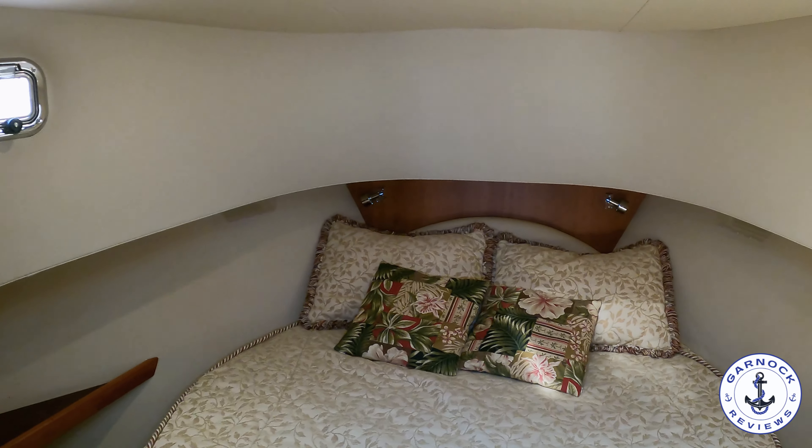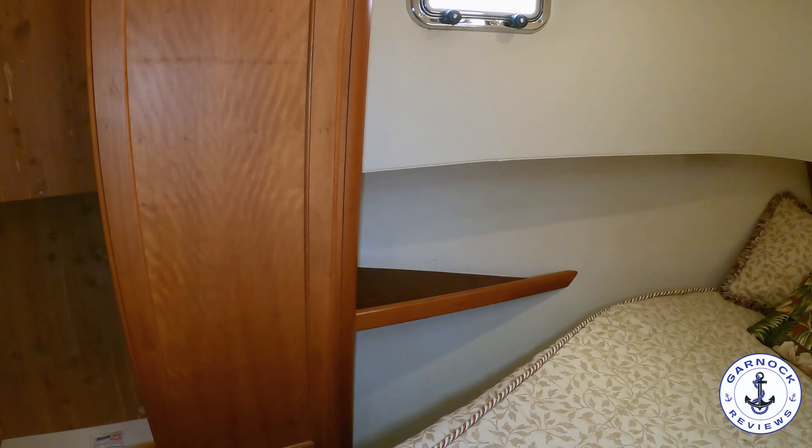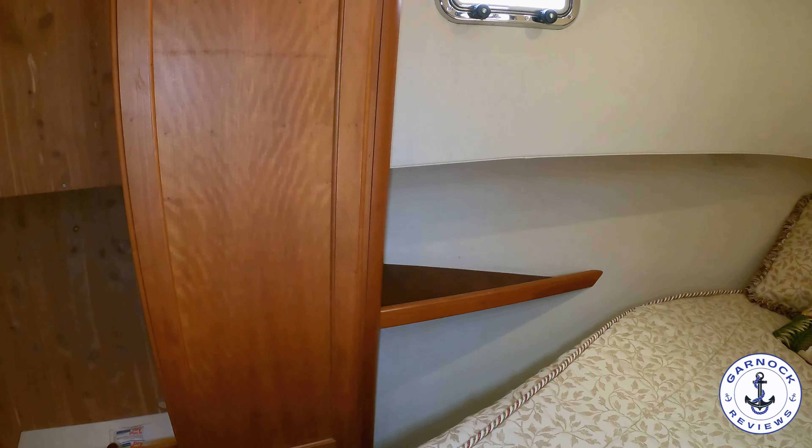On the bow is where you're going to find the owner's stateroom. This one's got a large double island berth that's easily accessible on either side. You can see the amount of natural light coming through — not only do you have a large opening hatch overhead, but you've also got opening portholes to the side. For storage there are various hanging locker spaces, drawers, cabinets and even storage underneath the bed itself. Most of the storage options are all cedar lined. I also want to point out that there is no sign of any dampness on board — this is a boat that's been well ventilated and well looked after.